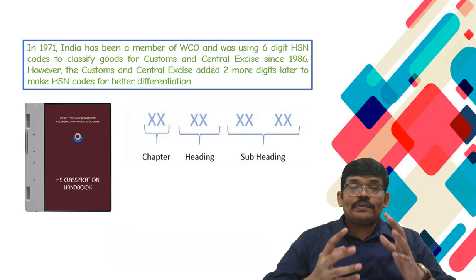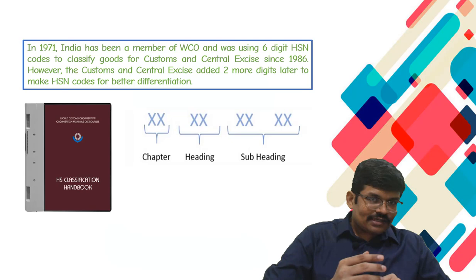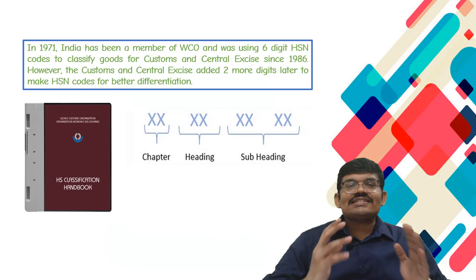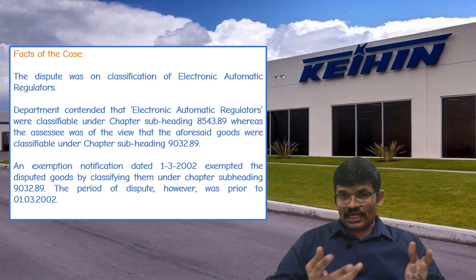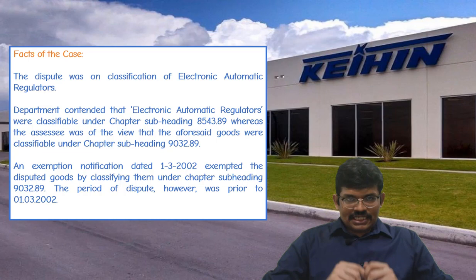In this 8-digit code, the first 2 digits represent the chapter, the next 2 digits represent the heading, and the last 4 digits represent the subheading. Having understood the concept of classification and the history behind India's HSN, we will now come to the facts of the present case.